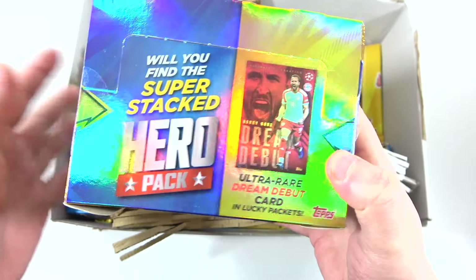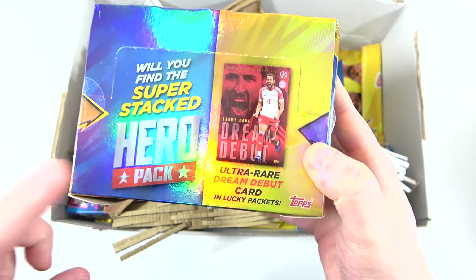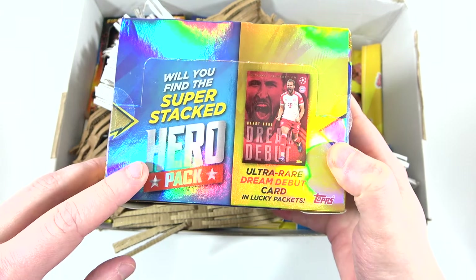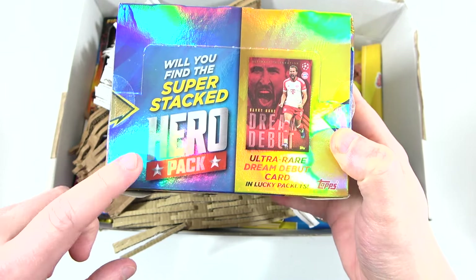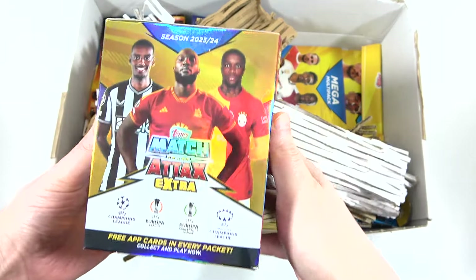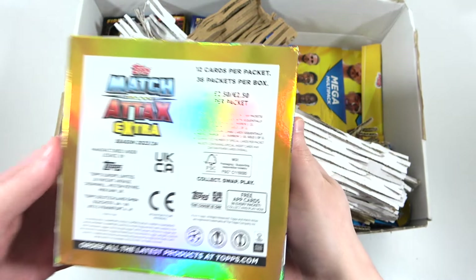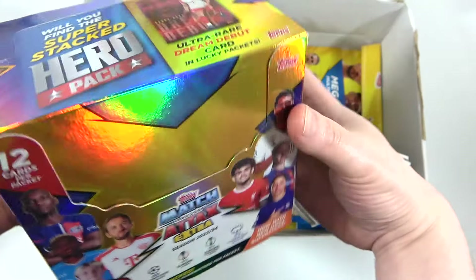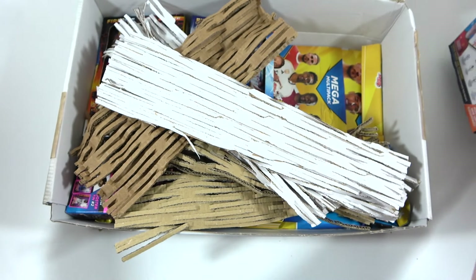It can only be found in booster boxes, so hopefully this is our lucky box and we get one in here. Not only that, the Hero Packs are back, and I do believe they are one per box. So very excited about this — cannot wait to crack open this box. We'll go over all the odds in more detail when we open the products, but that was just the first thing we saw.